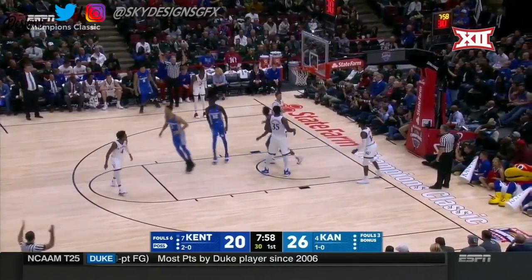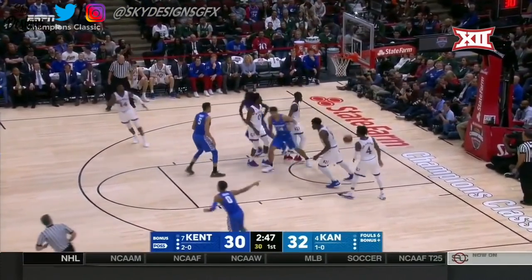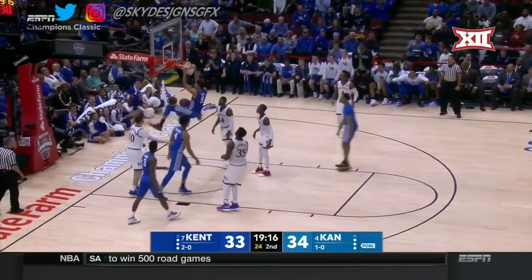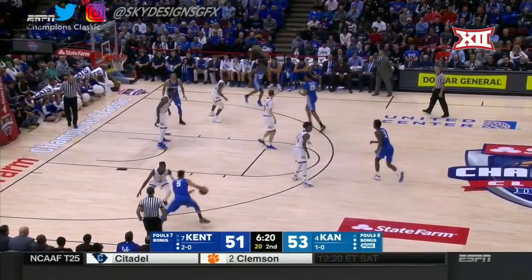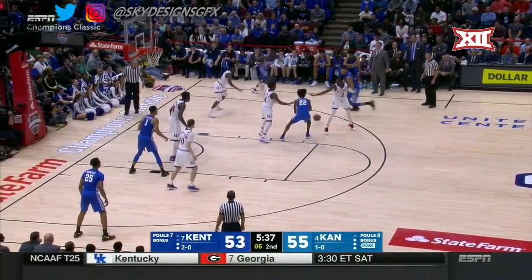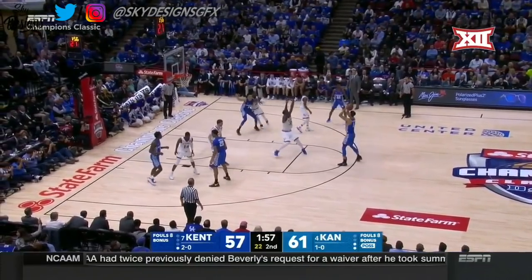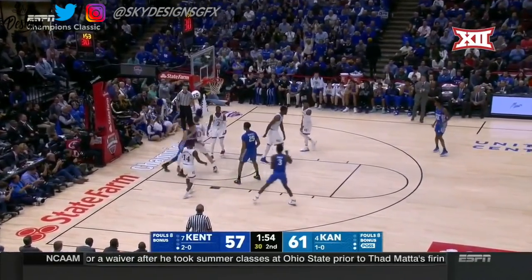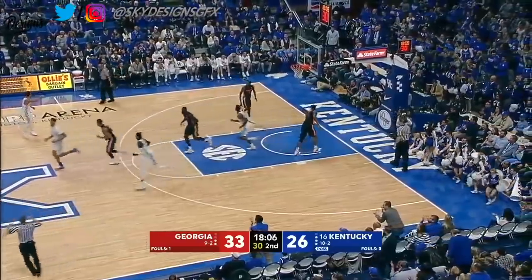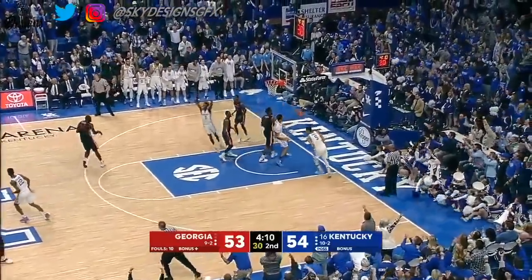Knox — you said you wanted him to look for a shot a little bit more. Knox from the elbow, gets it to go and it's tied. The game is difficult right now for Kentucky. Knox from way out — maybe that will get him going. Knox lays it in.